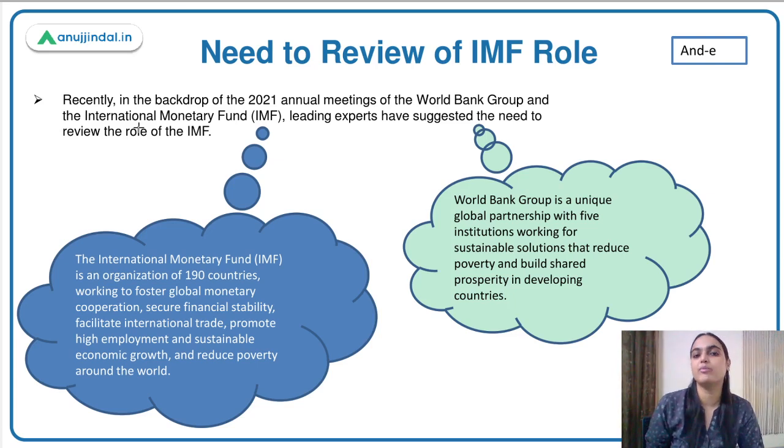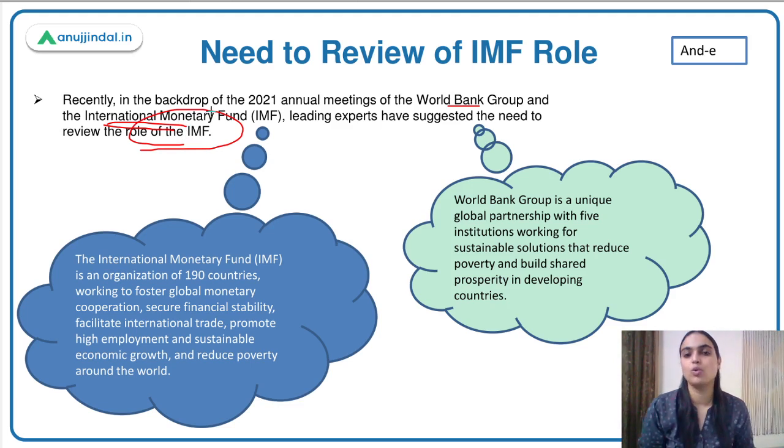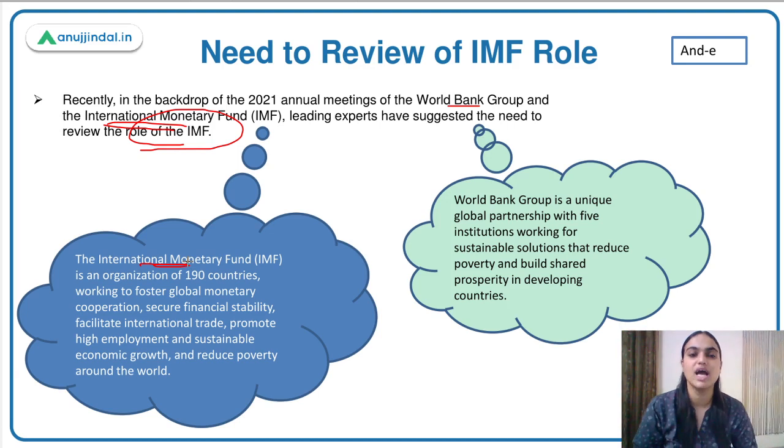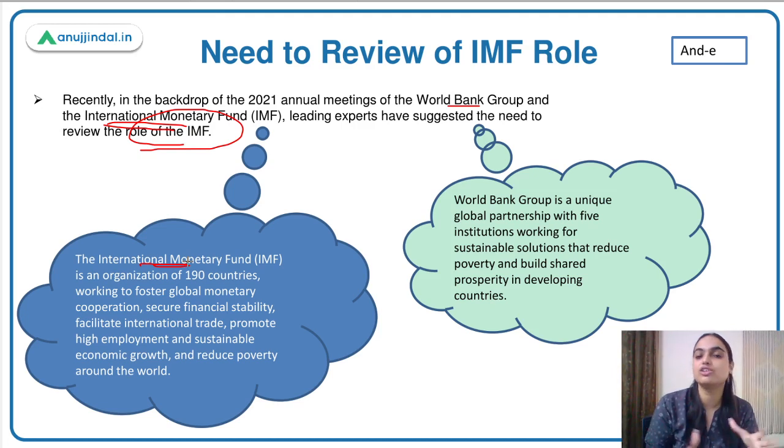Recently there was an annual meeting of the World Bank Group and the IMF, in which experts suggested reviewing the role of IMF. The World Bank Group is a partnership of five big institutions working together towards reducing poverty and helping developing countries prosper. The IMF is an organization with membership of around 190 countries, working towards monitoring cooperation between countries, ensuring financial stability, employment generation, promoting international trade, ensuring growth, and reducing poverty.